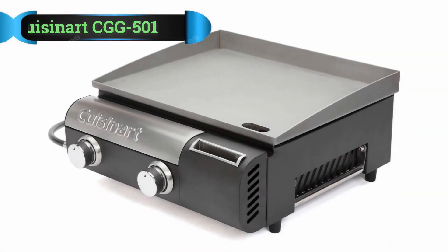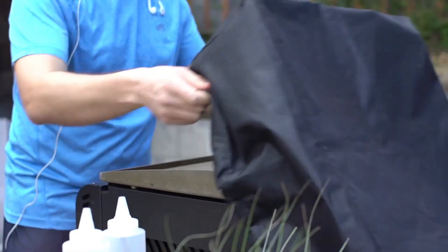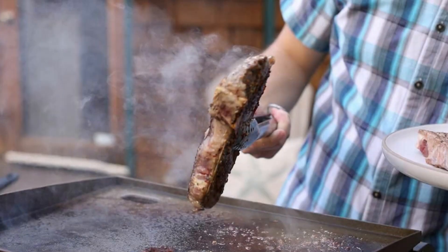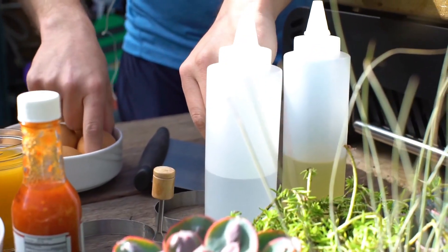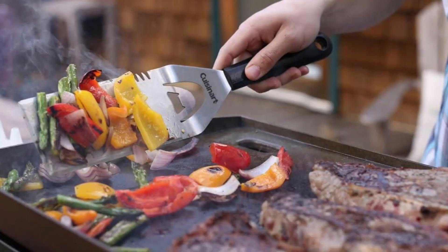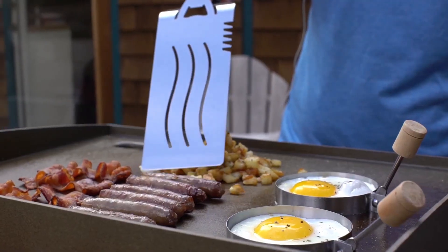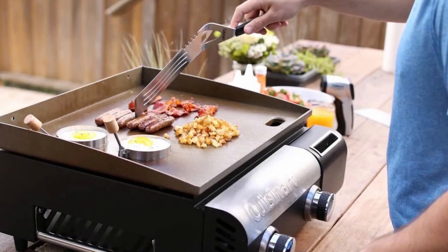Number 3: Cuisinart CGG 501 Gas Grill. The Cuisinart CGG 501 Gourmet Gas Griddle comes with two stainless steel burners, two knobs, a metal cooking surface, and a built-in gas hose connection. This is a compact and portable gas griddle. It is easy to set up within 10 minutes as it does not require any assembly. The burner knobs set easily and turn with just a push. The griddle's twist-to-start ignition powers the two burners to light it quickly, and combined they produce 20,000 BTUs.